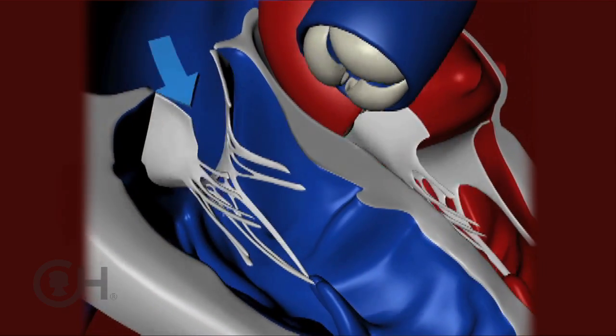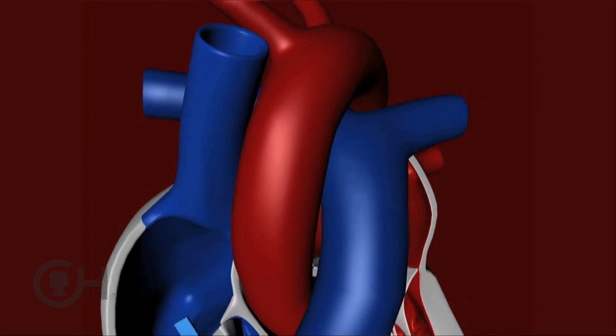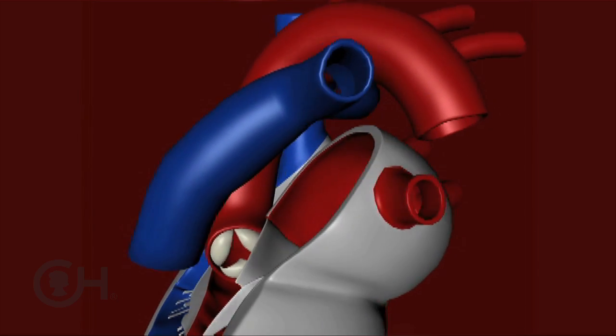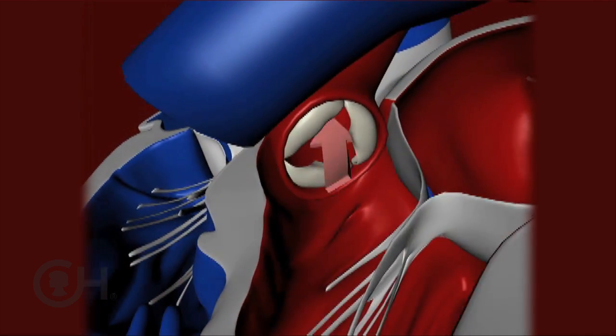The right side of the heart pumps blood to the lungs — blood that your body has already used. It comes back to the heart as blue blood. Once it circulates through the lungs, it gets oxygenated; we refer to that as red blood, or oxygenated blood. That's what comes back to the left side of the heart, which then pumps it out for your body to use again.